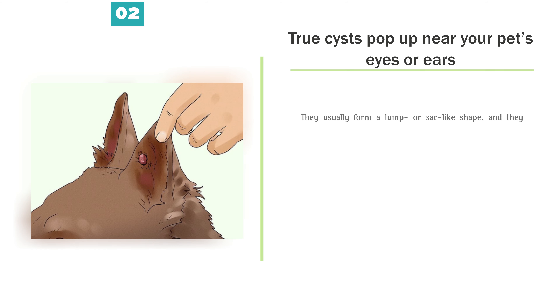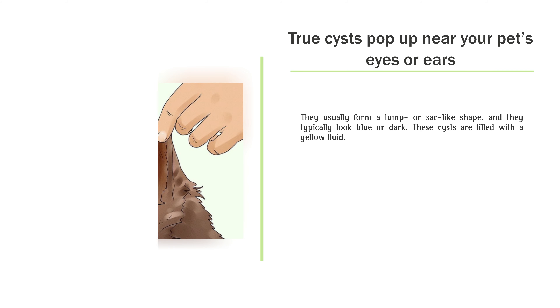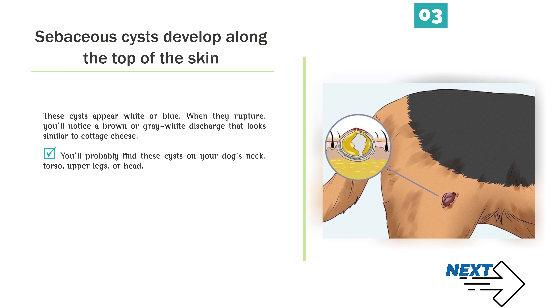True cysts pop up near your pet's eyes or ears. They usually form a lump or sack-like shape, and they typically look blue or dark. These cysts are filled with a yellow fluid. Sebaceous cysts develop along the top of the skin. These cysts appear white or blue. When they rupture, you'll notice a brown or gray-white discharge that looks similar to cottage cheese. You'll probably find these cysts on your dog's neck, torso, upper legs, or head.